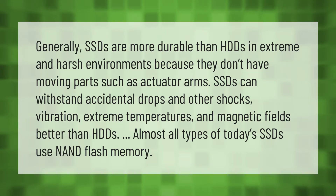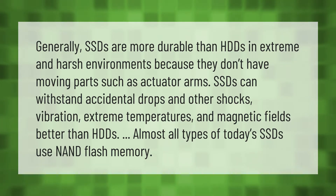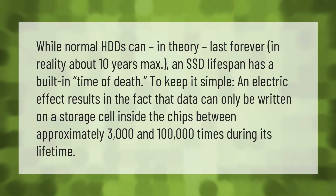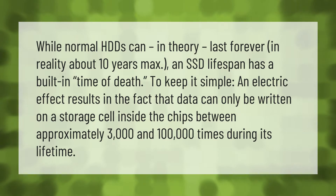Almost all types of today's SSDs use NAND flash memory. While normal HDDs can in theory last forever, in reality about 10 years max. An SSD lifespan has a built-in time of death.